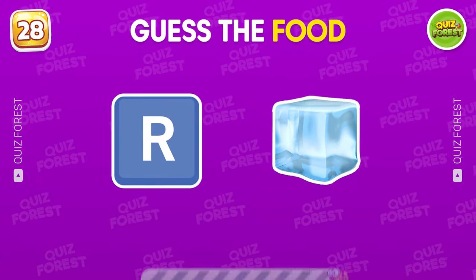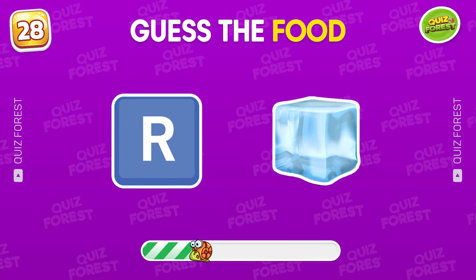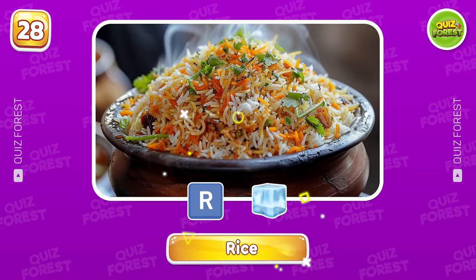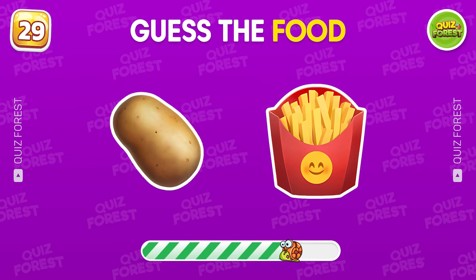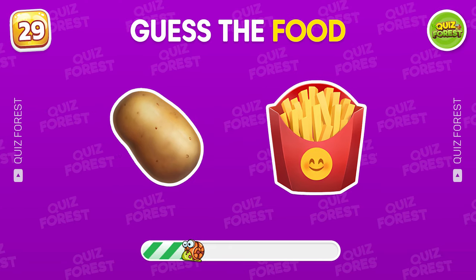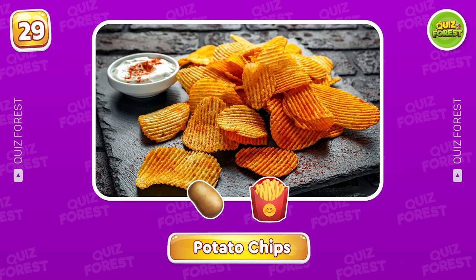Do you know this one? This one is rice. Guess the food by these two emojis. This one isn't difficult for you, right? That's potato chips.